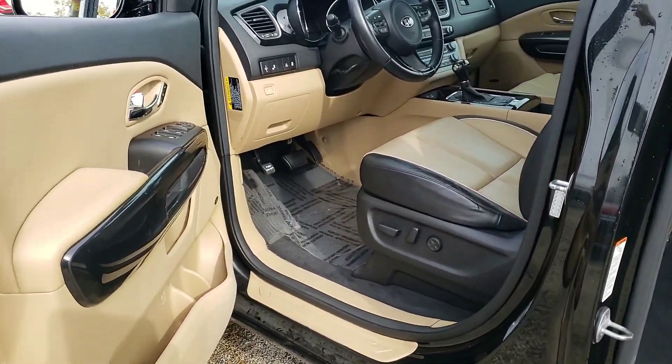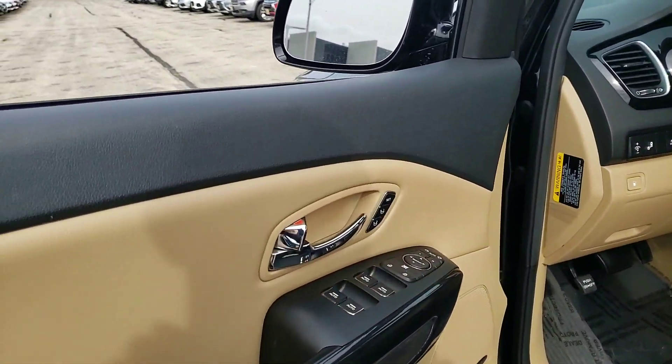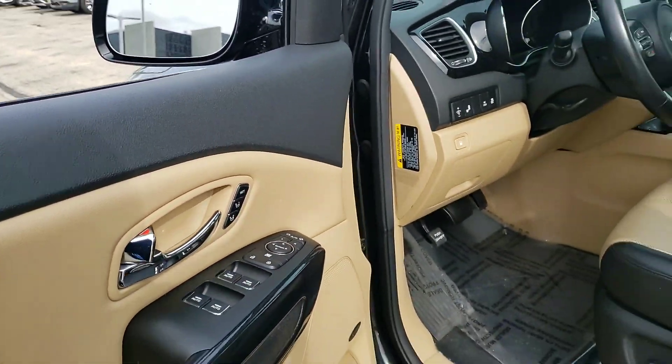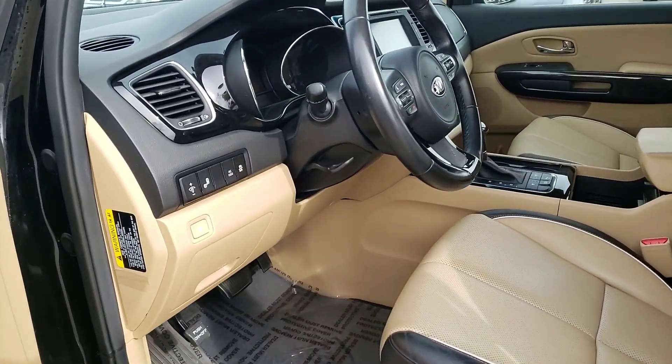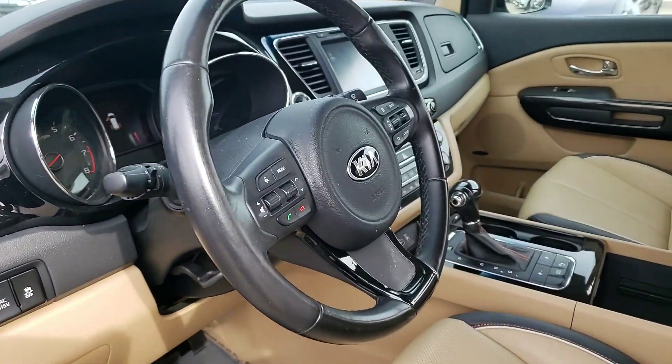Power driver's seat, and you also have the memory setting for two. Blind spot assist, which lets you know if you have someone in your blind spot as you're going into your lane.